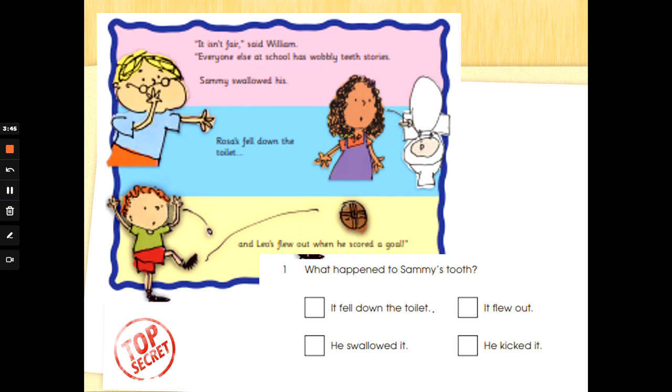'It isn't fair,' said William. 'Everyone else at school has wobbly teeth stories. Sammy swallowed his. Rose's fell down the toilet. And Leo's flew out when he scored a goal.' Number 1: what happened to Sammy's tooth? Options: it fell down the toilet, he swallowed it, it flew out, or he kicked it. So we're looking for the name Sammy — let's scan and skim and find and underline it. We are special agent readers. There it is: 'Sammy swallowed his.' So what happened to Sammy's tooth? He swallowed it. Fantastic if you beat Mrs G to that answer.